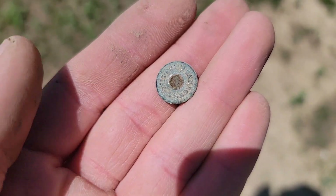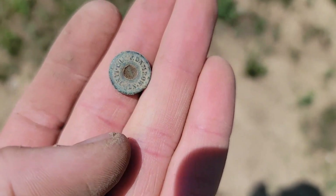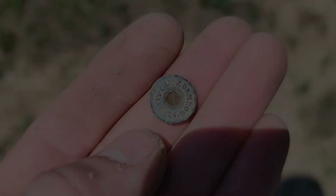So I pulled up this little bit here. It's super green, so it's definitely a pretty old find. But it looks like it's got a name and some writing on it — it looks to be a button of some sort. Here's the back of it. Probably missing the shank, but it's a cool find.